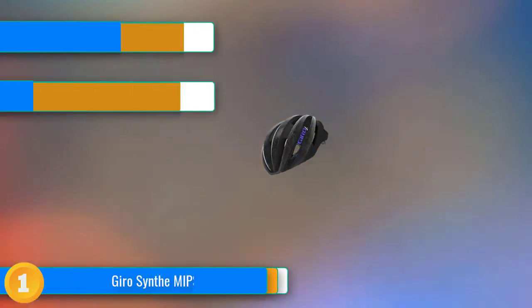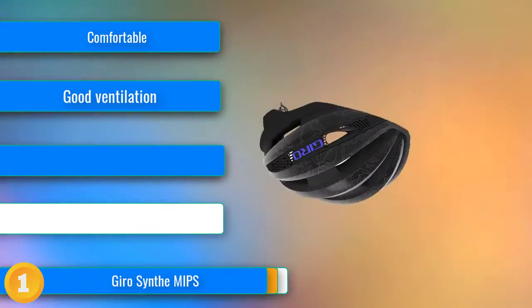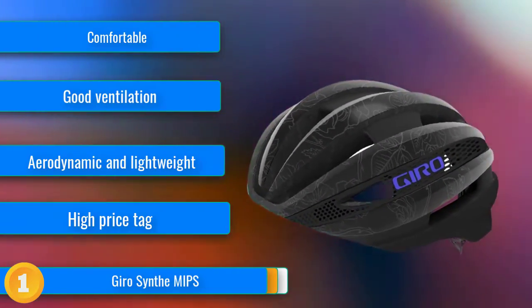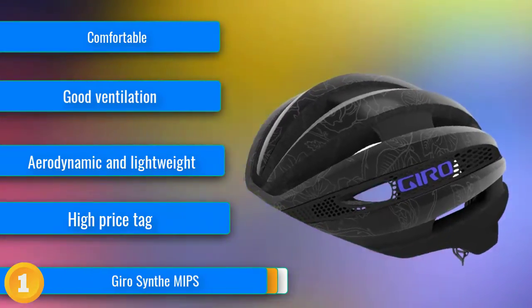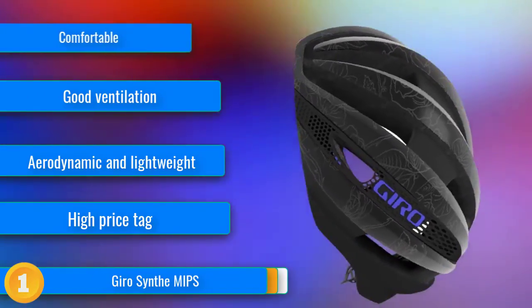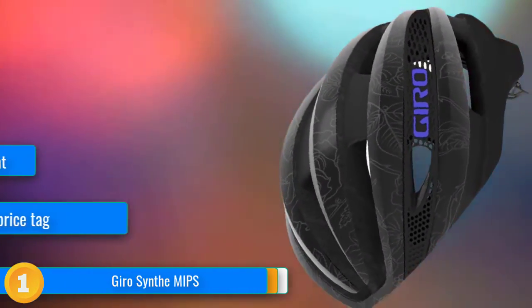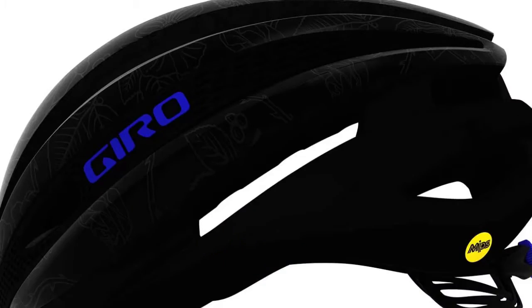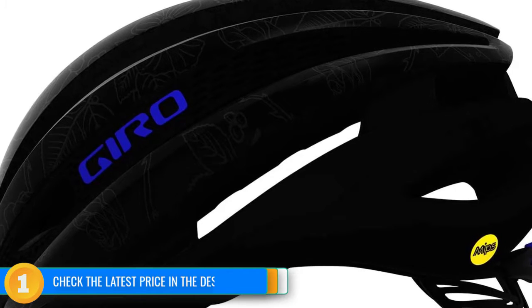Our first choice, the GyroSynth MIPS, earns consistently high scores in nearly every rating metric with its exceptional comfort, lightweight design, and semi-aerodynamic shape. We love how the Synth is light and slightly more aerodynamic than other contenders. It has a slightly higher volume fit with more room in the forehead area for those with larger heads. If you seek great comfort with decent ventilation and an aerodynamic design, this is the one to consider.